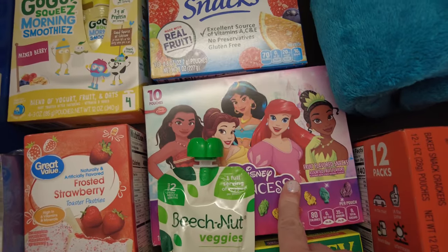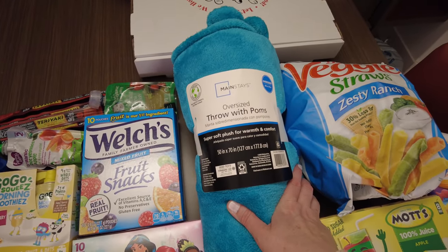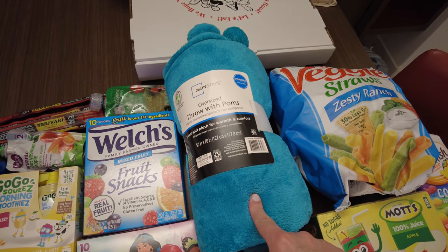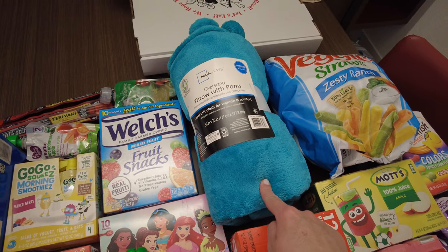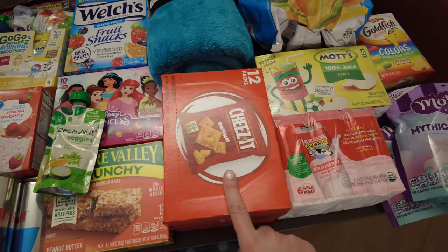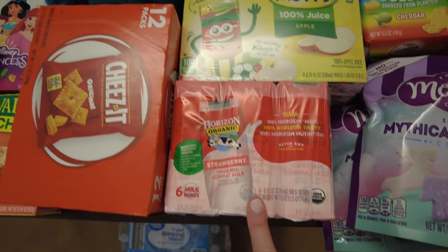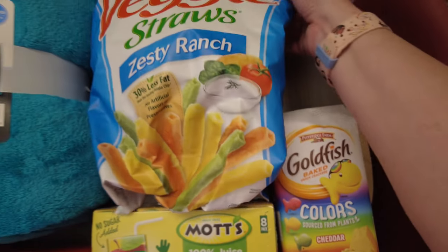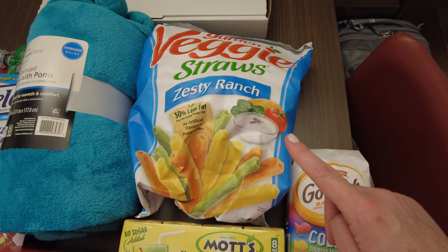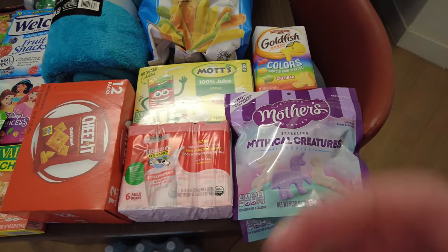Some granola bars, princess gummies, fruit snacks. I got a blanket for my friend I'm traveling with — she gets cold at night. I ordered a pink one but they substituted it with blue, which is actually my favorite color, so I'm not mad about it. Some Cheez-Its, Horizon shelf-stable milk for my daughter — again, I wouldn't trust dairy in that beverage cooler. Apple juice, goldfish colors, a big bag of veggie straws. I brought Ziploc bags in my suitcase for the little snacks. And some cookies. I also ordered Uncrustables, pepperonis, and cheese sticks — I'll have to go back down to Bell Services to pick those up.